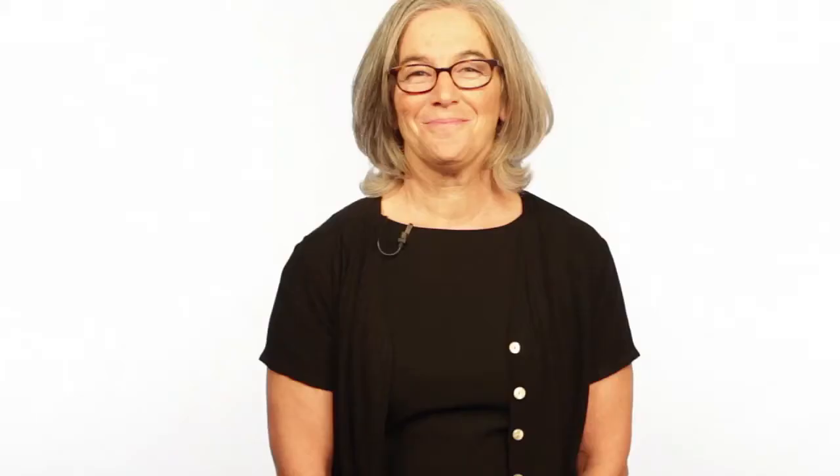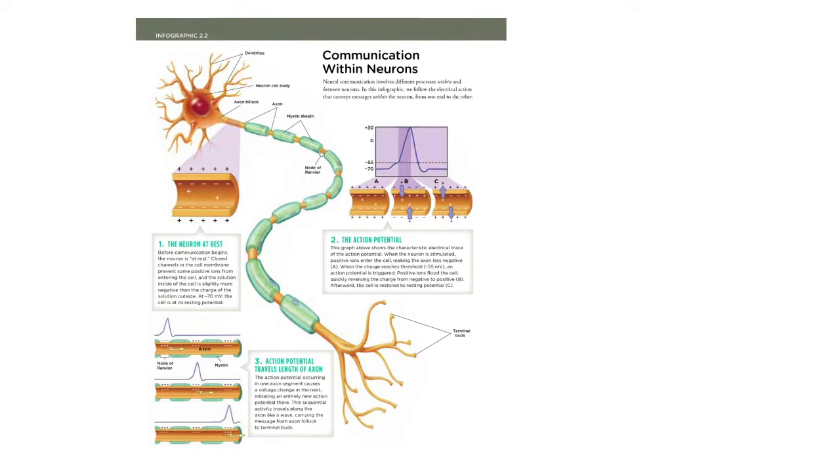In order to connect with students, we knew we had to do something memorable and engaging. That's why the personal stories are augmented with video profiles, which bring each individual to life for students. We also rely on strong visuals to communicate complex concepts. Our infographics visually present difficult material that might otherwise be explained over several paragraphs or pages.